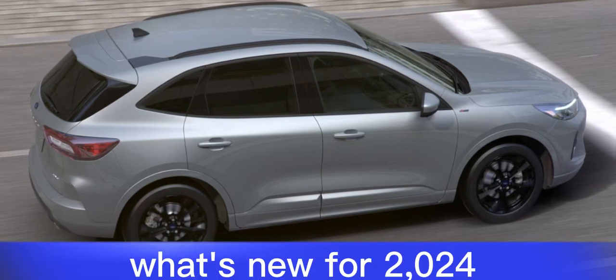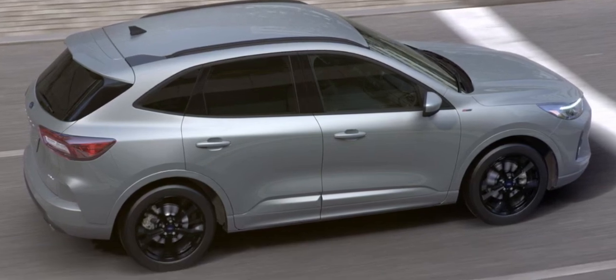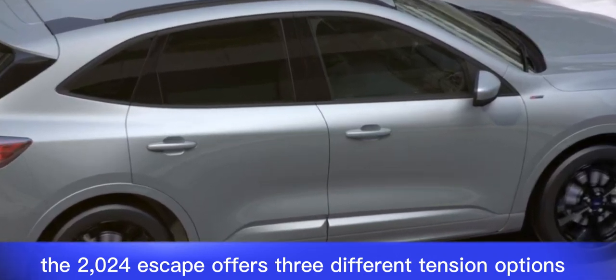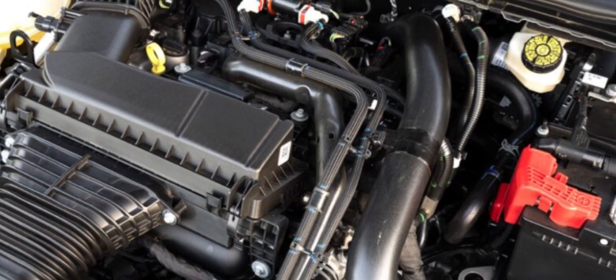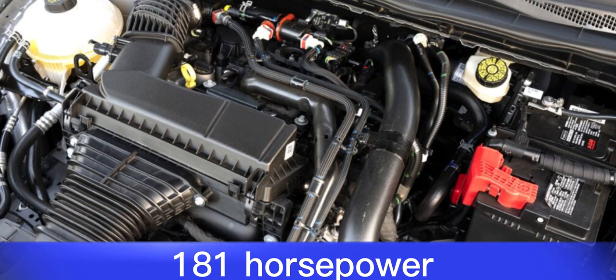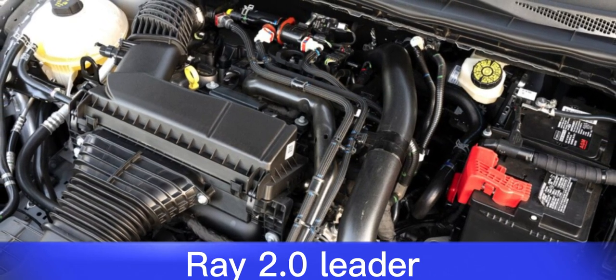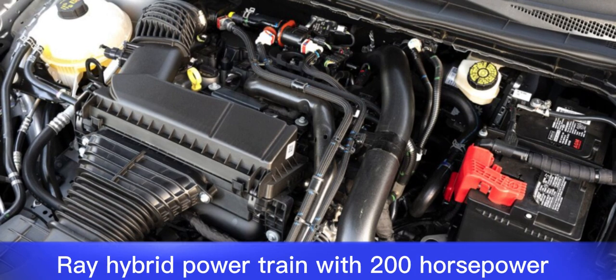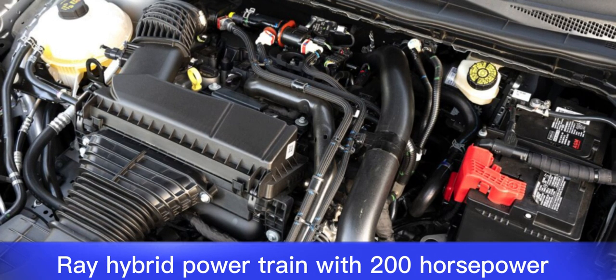What's new for 2024? The 2024 Escape offers three different engine options: a 1.5-liter turbocharged three-cylinder with 181 horsepower, a 2.0-liter turbocharged four-cylinder with 250 horsepower, and a hybrid powertrain with 200 horsepower.